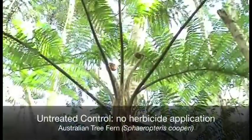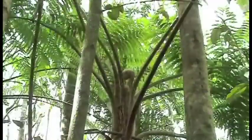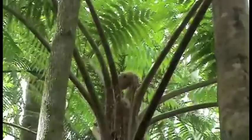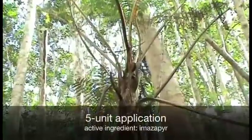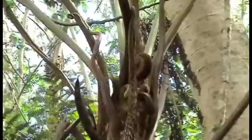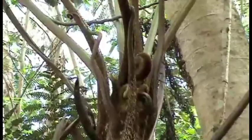A healthy Australian tree fern has a full frond canopy and a few dominant fiddleheads at the apical growing point. The 1 unit application shows no discernible differences to the untreated control — notice the dominant fiddleheads and the full canopy. This is a 5 unit application where we notice a thinner frond canopy and a proliferation of twisted fiddleheads, where the frond-to-fiddlehead ratio is inverse to the untreated and 1 unit application.